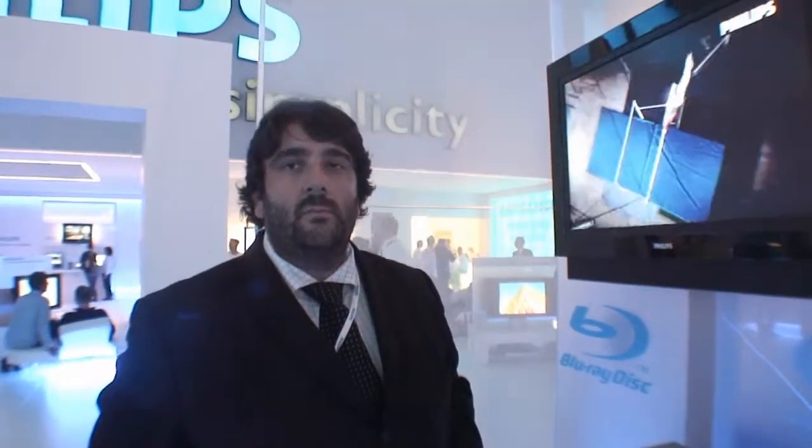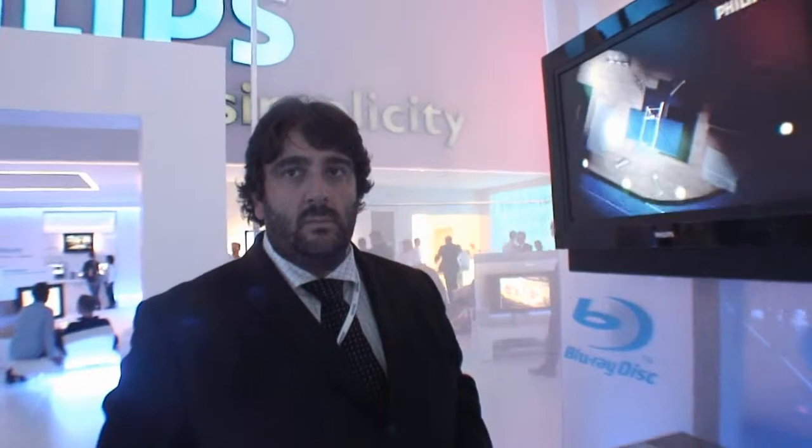Is there any feature in that Blu-ray player that will be special for Philips compared to some of the other Blu-ray players? Not right now. Maybe it's being able to offer the Blu-ray playback functionality, but as a company, Philips has a reputation for focusing a lot of attention on picture quality, making sure this set can deliver the absolute best possible quality.